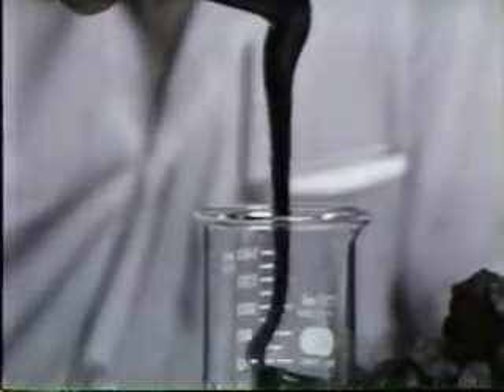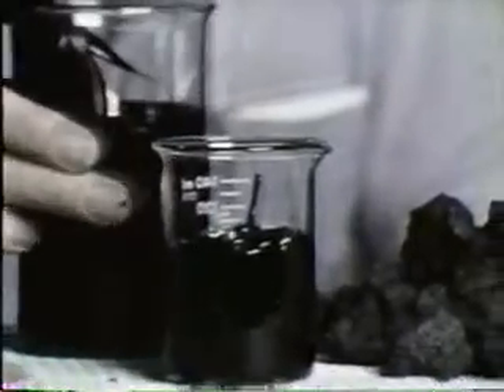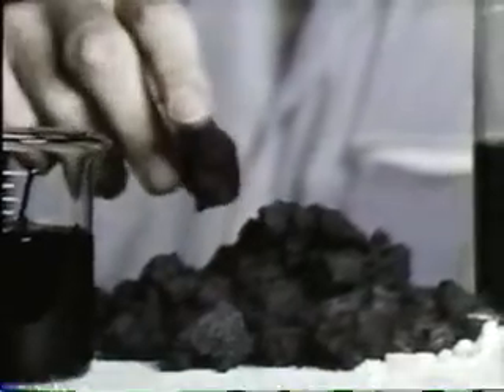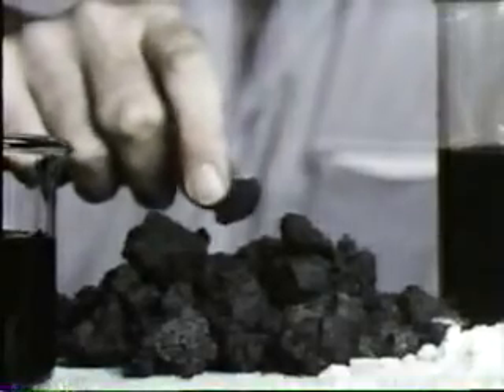The bitumen is thick and viscous and not immediately usable. Heating of this heavy bitumen during refining leaves coke, a carbon-rich product. The light hydrocarbons driven off during coking are what is recovered by condensation.